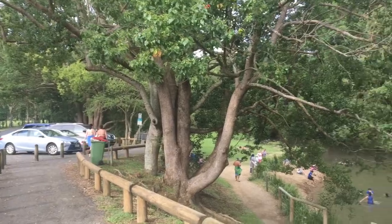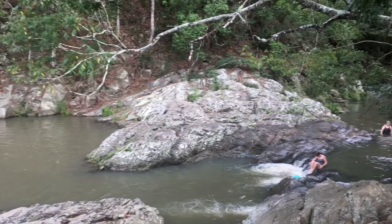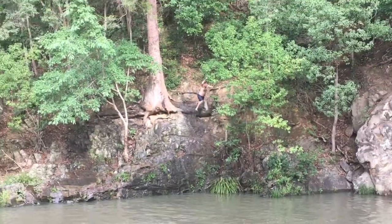Almost back at the Gold Coast, we stopped at Karamban Rock Pool — a natural rock pool where you can swim and, if you dare, take the leap of faith off the rocks at the far end of the pool.